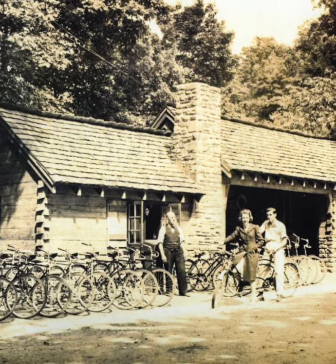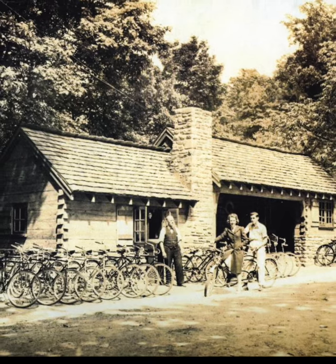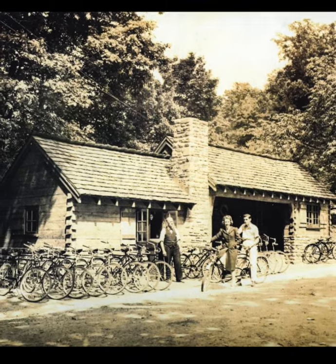This WPA bicycle building with concessionaire stands today where Forbidden Drive meets Lincoln Drive, photographed in 1940.